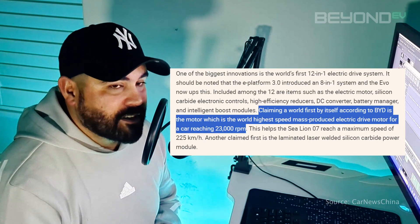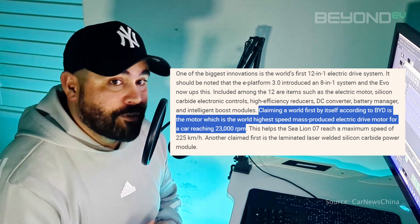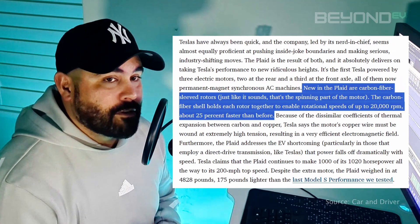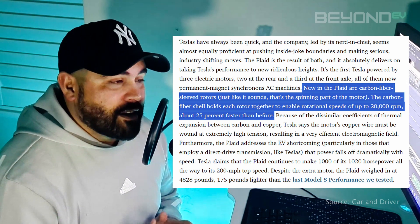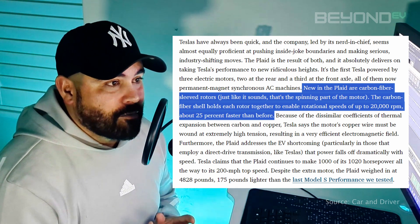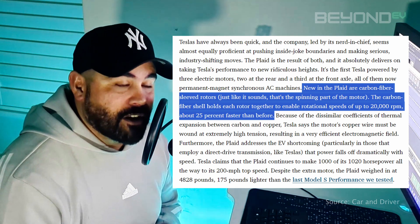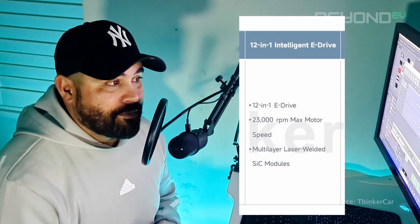One thing that caught my eye is the electric motor that this new Evo platform is going to be powering. BYD has said that the new electric motor on the ePlatform 3.0 Evo is going to be the world's fastest mass-produced electric motor available in an electric vehicle. To put this into perspective, the Tesla Model S Plaid's electric motor is capable of spinning up to 20,000 RPM. The new BYD ePlatform 3.0 Evo motor is able to spin up to 23,000 RPM. That's phenomenal.